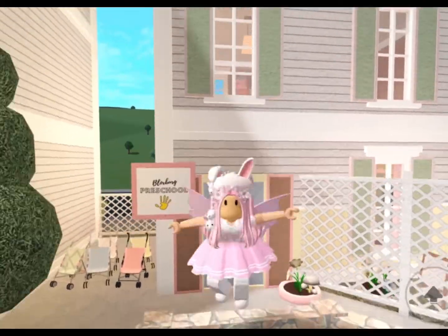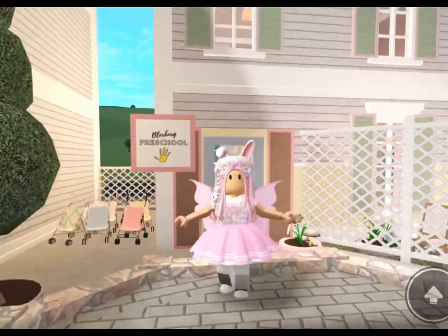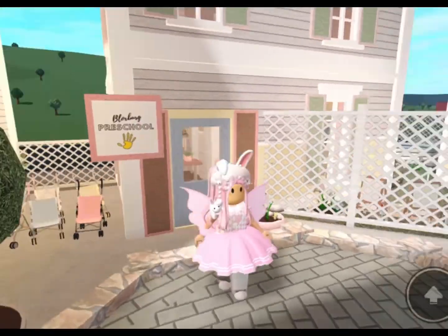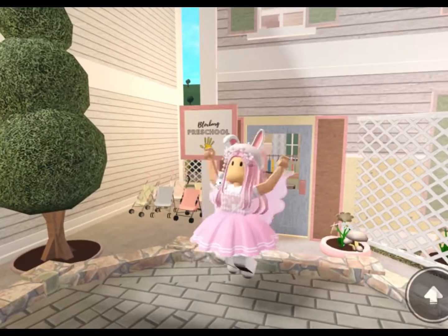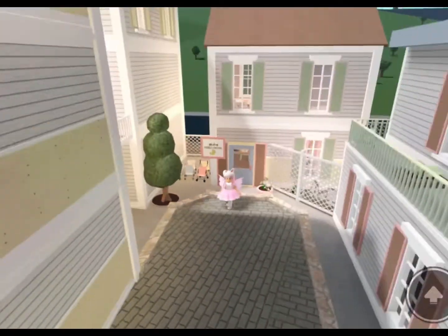Hello everyone! In today's video I am going to be touring my Blocksburg Preschool build in my Minitown. I've been progressing pretty fast with my Minitown build, but there's only a few buildings left to tour before I have to keep building more, so I really hope you enjoy the Blocksburg Preschool.